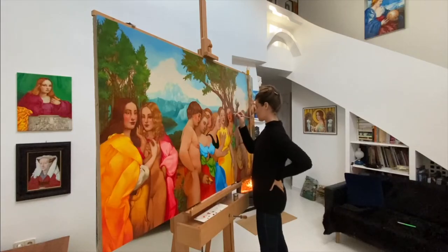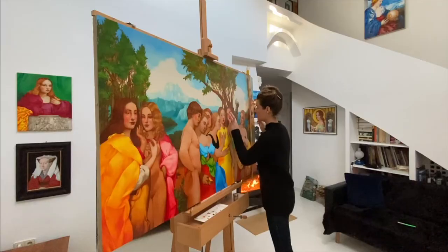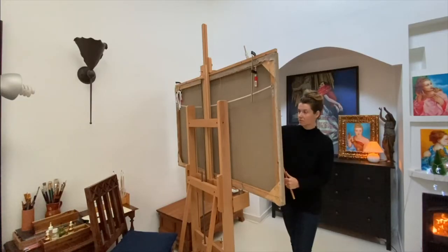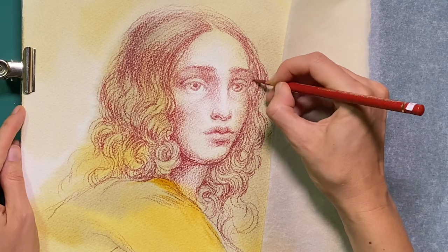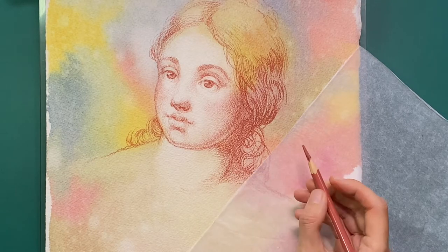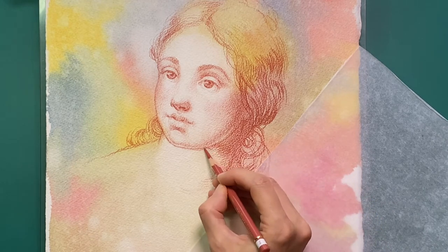Natalie Ricci is a professional figurative fine artist. Her art education spans many years and includes earning an MFA degree at the Latvian Academy of Arts, as well as extensive self-educational research and practice of the old masters painting methods. Natalie has a deep passion for the traditional art of the Renaissance and Baroque eras and dedicates her time to rediscovering the secrets of the old masters painting techniques.